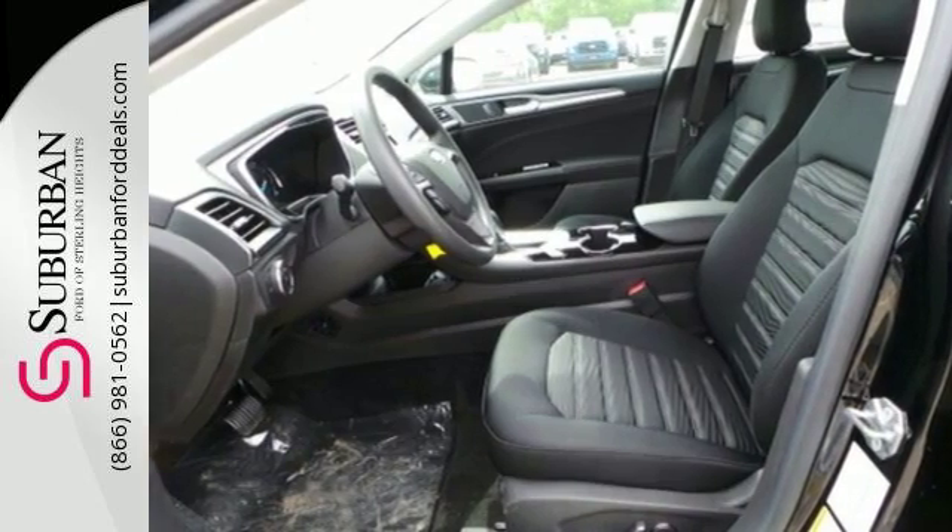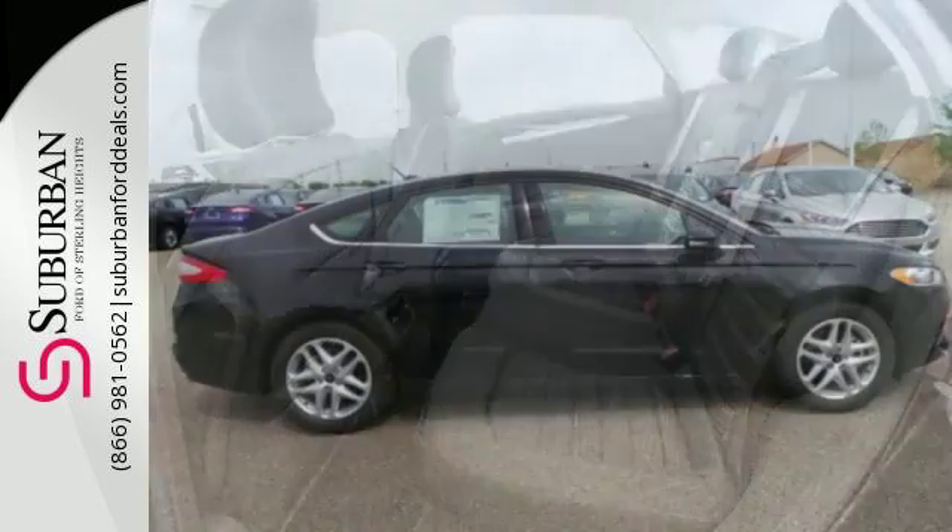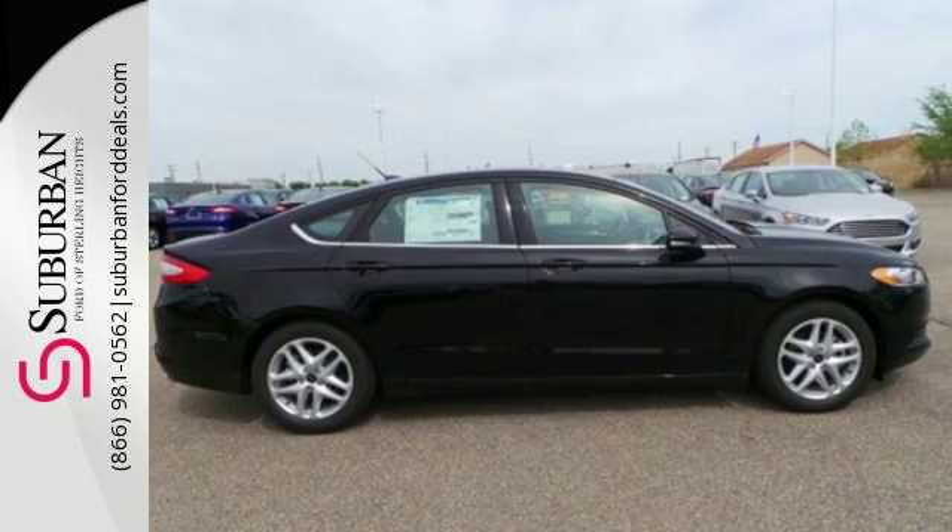The useful rear-view camera, speed control, and MyKey provide everyday convenience to this distinctive vehicle. Boost your driving experience with this striking Fusion. Drive yours home today.